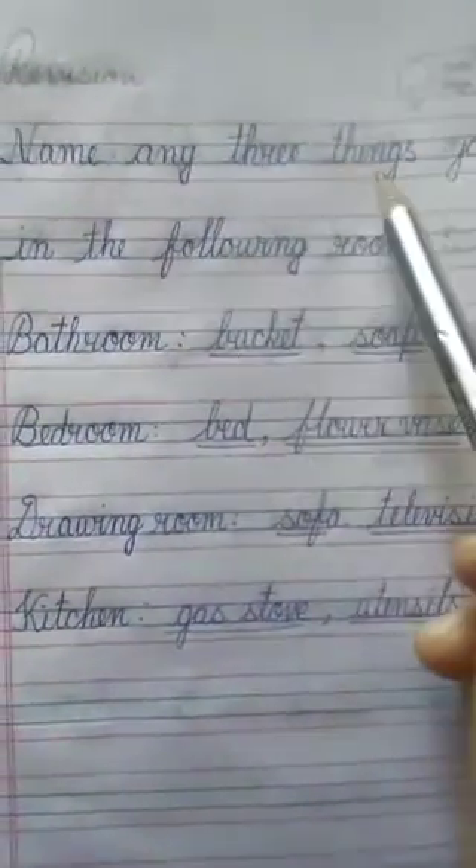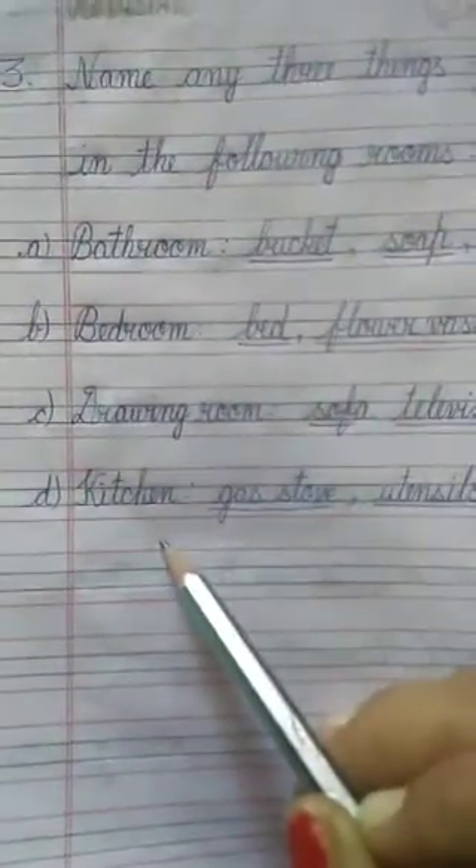Name any three things you find in the following rooms. We have already done this work, so this is a revision. This work will come in the exam.